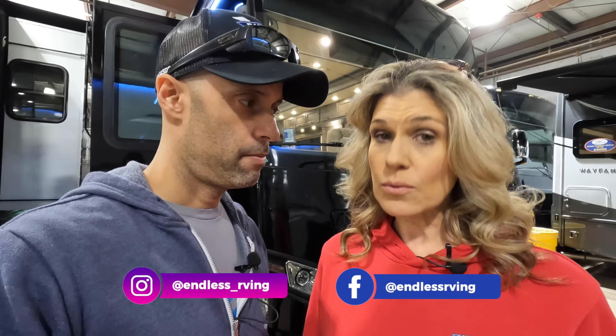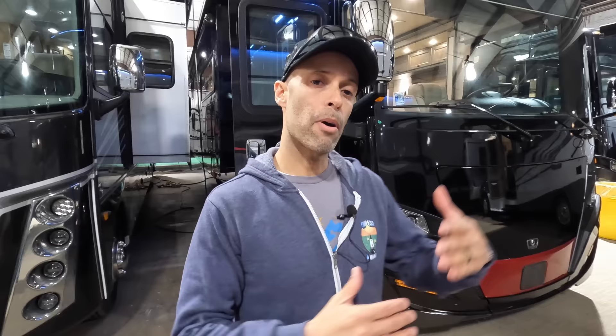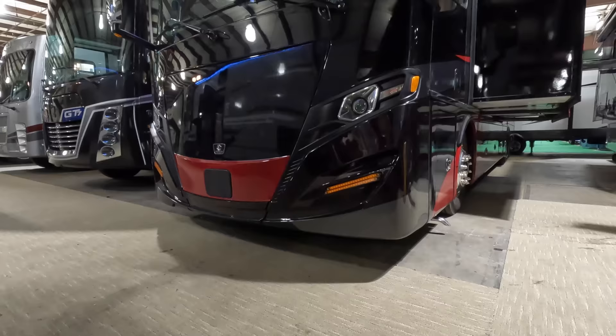Make sure to stay to the end of this video — we're going to give you not only the specs you want to know about the coach, but we'll give you the price and our true and raw feelings. This is an extremely popular line in the Tiffin lineup because it's not as expensive as the Phaeton, the bus, or the Zephyr, but it's a step above your gas motorhome. It has a nice little niche. This is the Red 360.